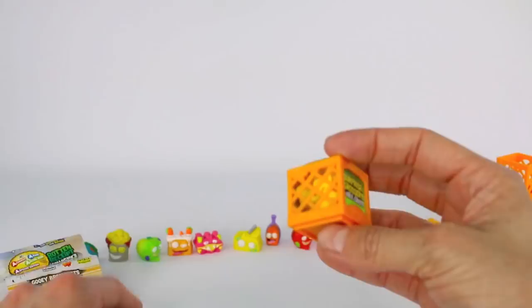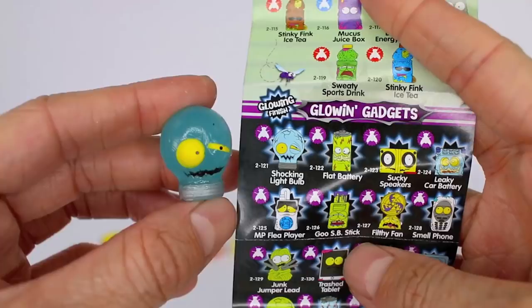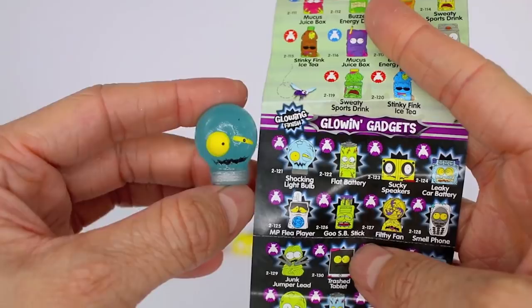Our last mystery milk crate — who's it going to be? We got a special edition. It looks like a light bulb. This one's name is Shocking Light Bulb. It has a purple fly right next to it so that means it is a special edition and this one is going to glow in the dark.